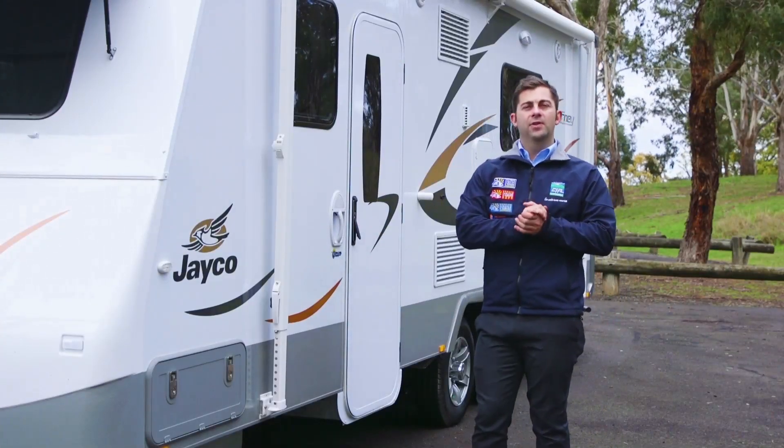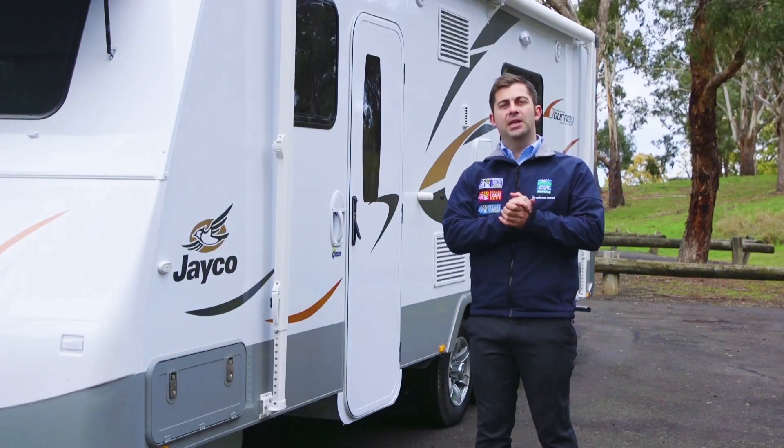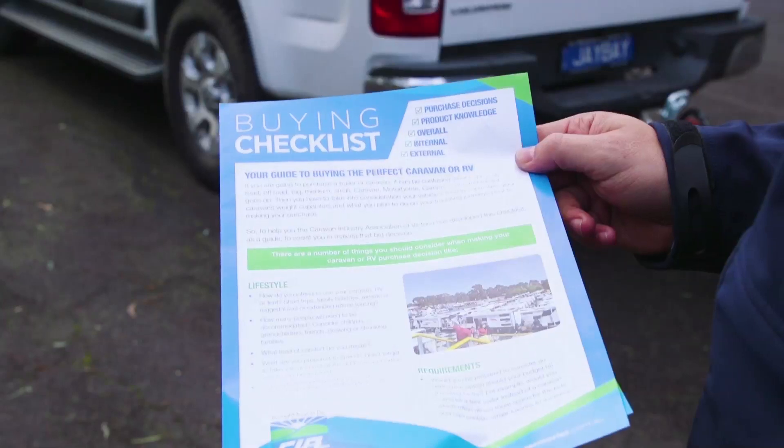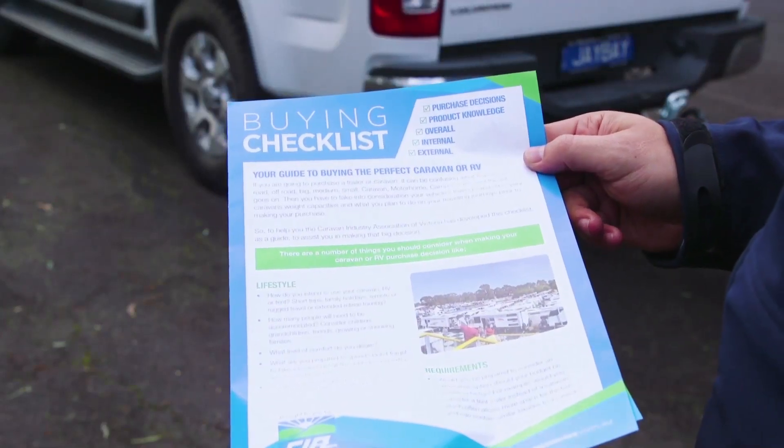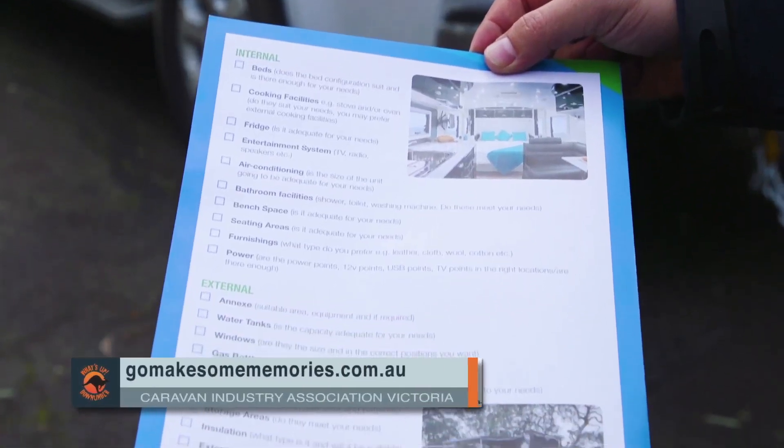So when you're looking to buy a caravan that can go off road, you need to be considerate of your tyres and your suspension, and you also need to be careful of your off-road capability. Now we've created a buying checklist to help you purchase a caravan or RV — you can find that on GoMakeSomeMemories.com.au.